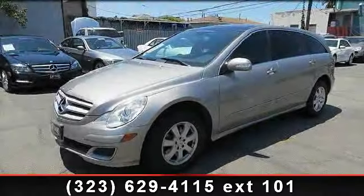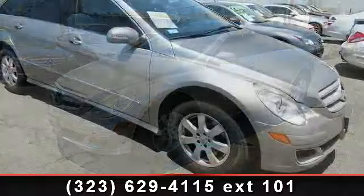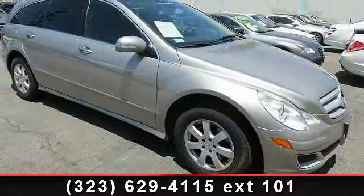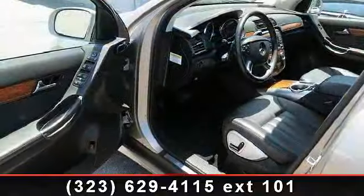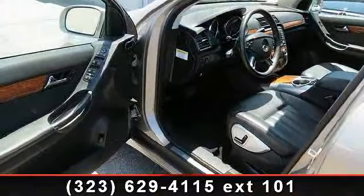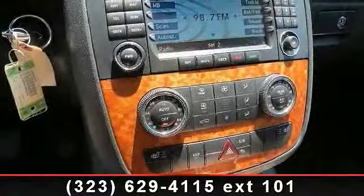Check out this 2007 Mercedes-Benz R Class 3.5L. If you are looking for a first-class ride, you have found it. This vehicle comes with a reliable six-cylinder engine connected to a smooth-shifting automatic transmission.